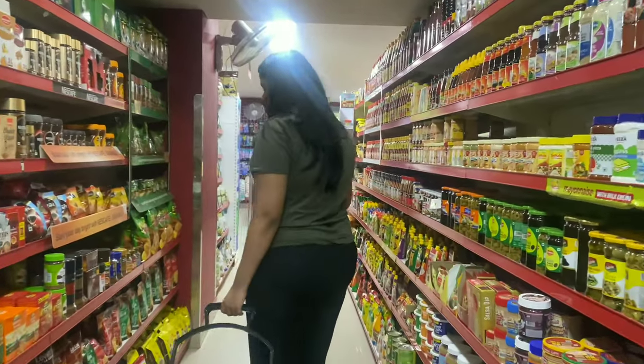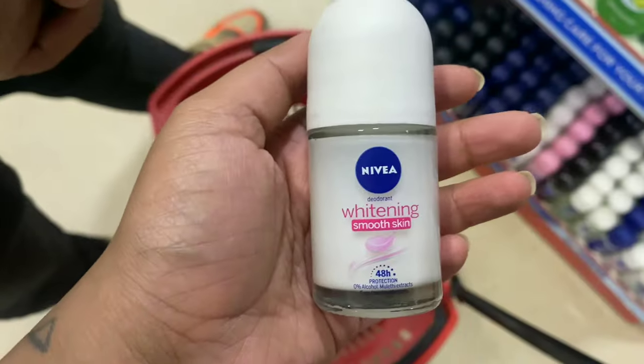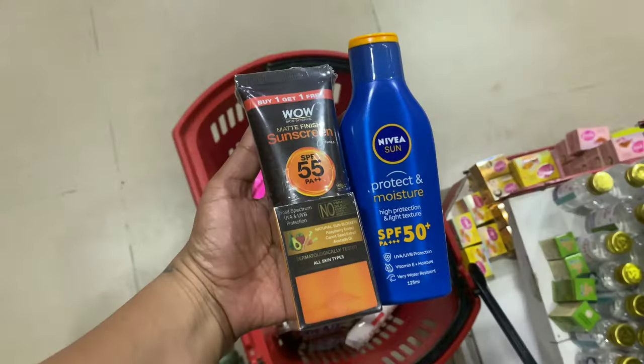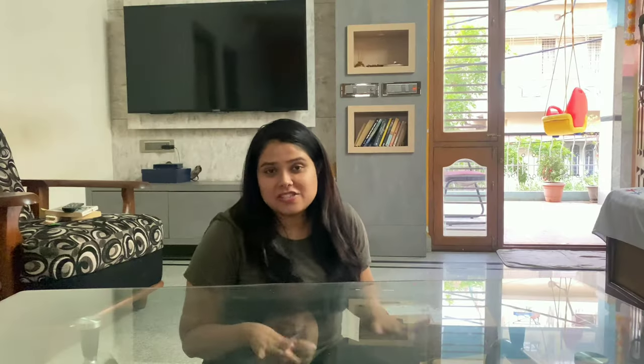I am now at the supermarket. I just got back home.